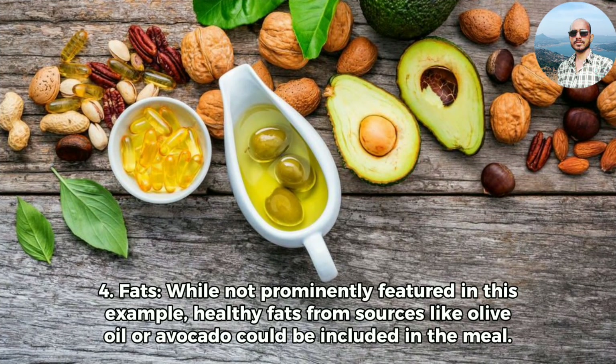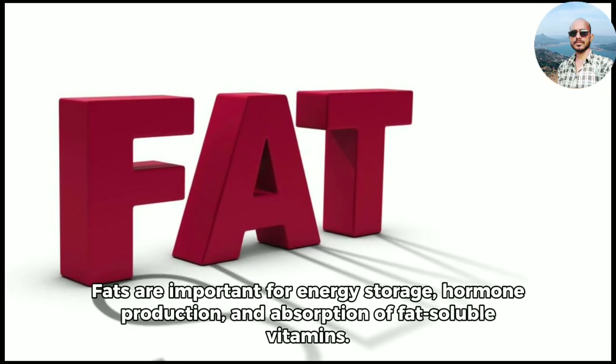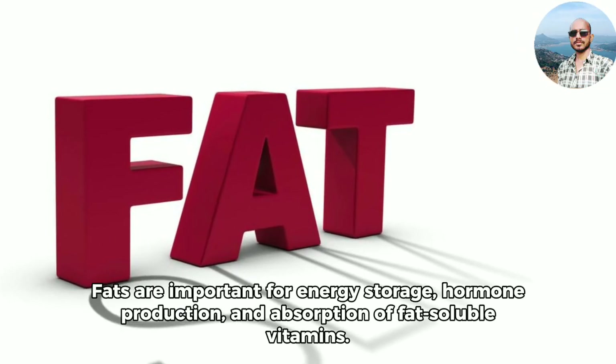For fats, while not prominently featured in this example, healthy fats from sources like olive oil or avocado could be included in the meal. Fats are important for energy storage, hormone production, and absorption of fat-soluble vitamins.